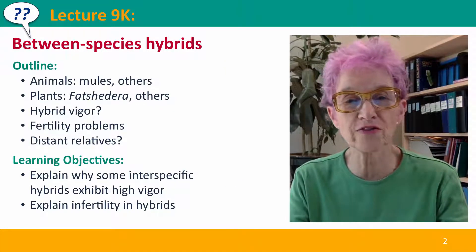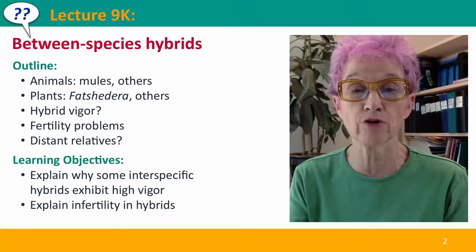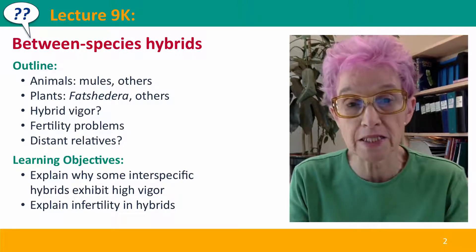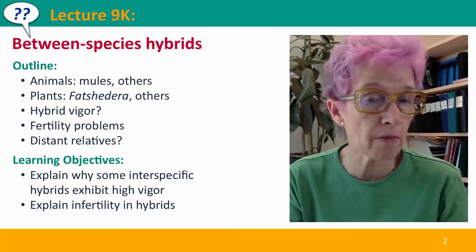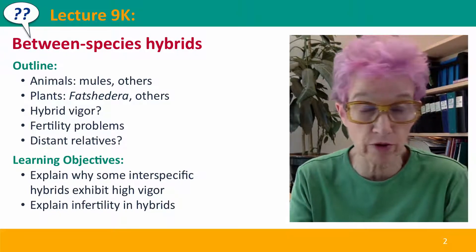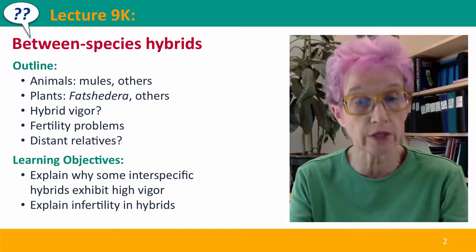Hi, everyone. Welcome back to Useful Genetics. This is lecture 9K, where we're going to move on from talking about intraspecific hybrids to interspecific hybrids — hybrids between different species. We'll talk about examples from animals and examples from plants, the phenomenon of hybrid vigor and the fertility problems that are very common in these hybrids, and the possibility of hybrids between distant relatives.